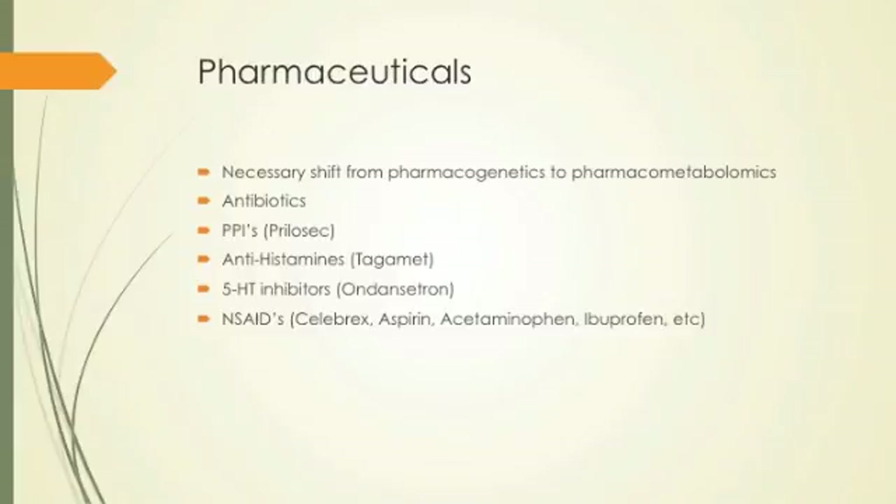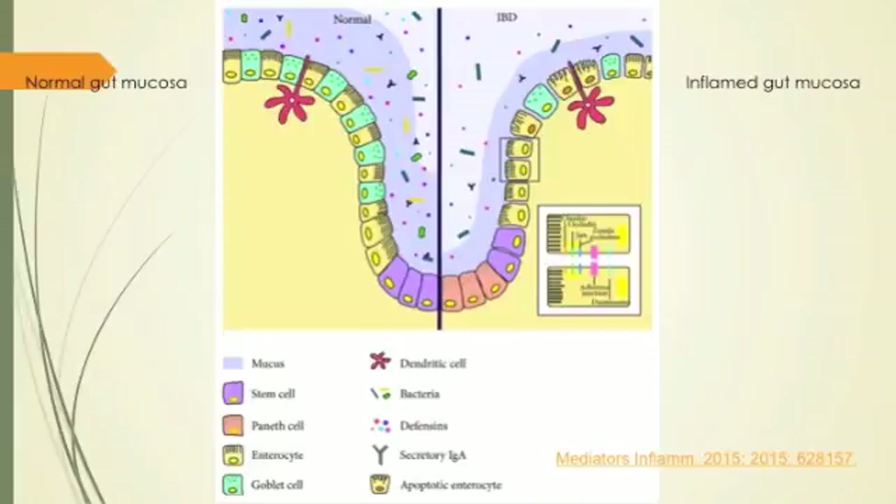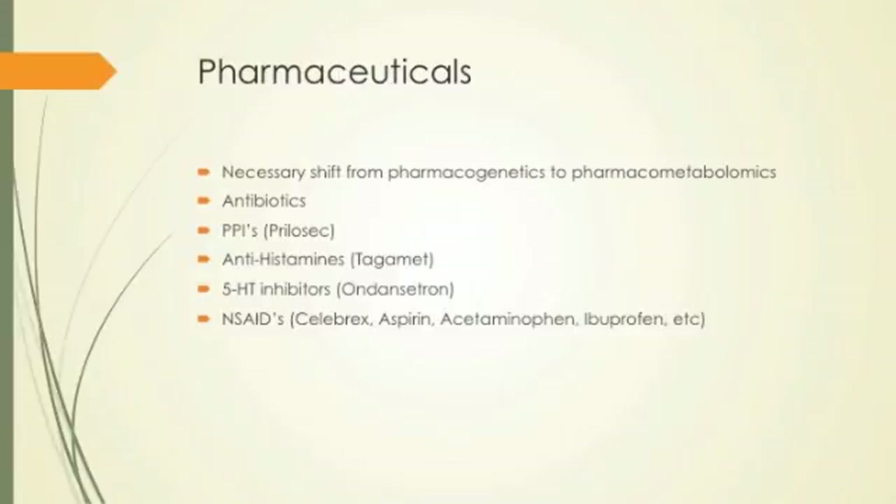Pharmaceuticals being used right now: there's a necessary shift from pharmacogenetics to pharmacometabolomics. Why? Because the microbes are acting on the drugs — just like they're acting on us, interfacing with the nerves. We need to include the microbes in the metabolic process of how we deal with drugs, toxins, and any compounds. We think about pharmacokinetics and pharmacodynamics as relating to just the human body and hepatic metabolism, but we're not considering that the microbial population has a huge effect on how we metabolize drugs. And it's different for every person because of their diverse microbiome.